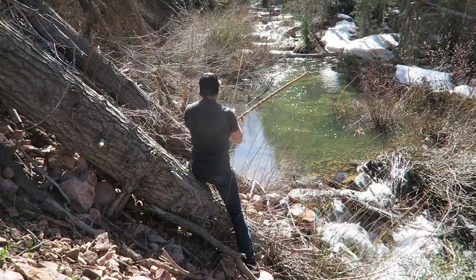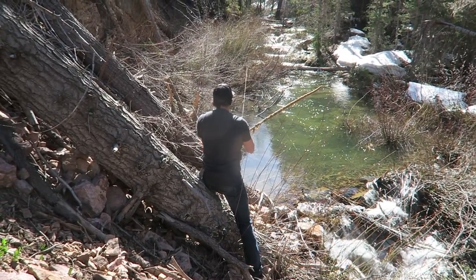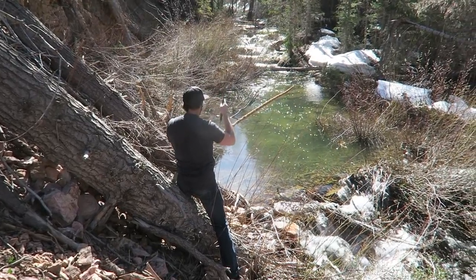They followed it all the way — there were three fish following it all the way to the little dam right there. Yeah, there's a bunch of them.